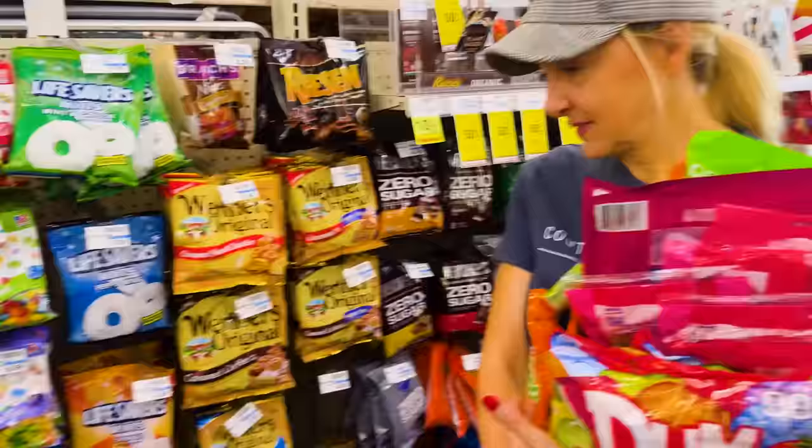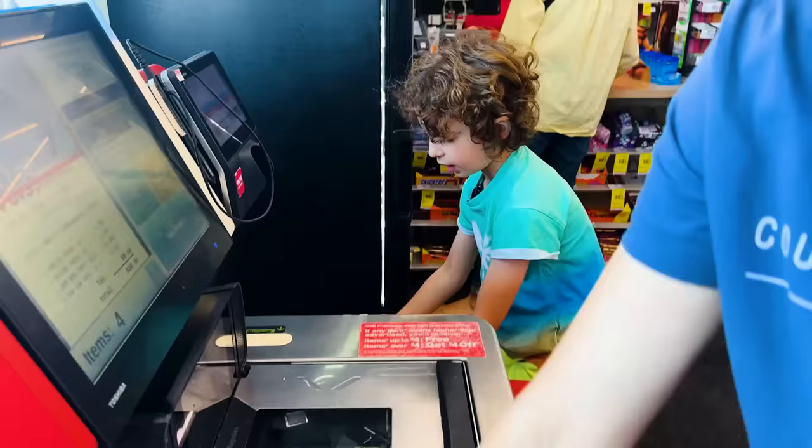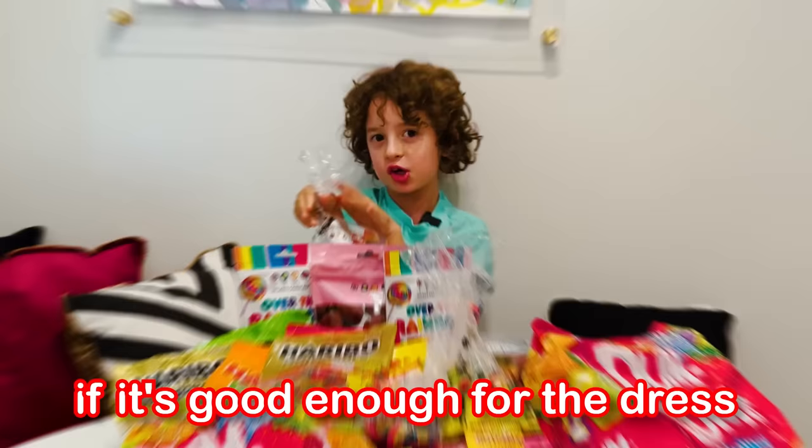We need one more. I have four of these. This is all the candy I'm going to use to make my dress. But first of all, I need to taste if it's good enough for the dress.